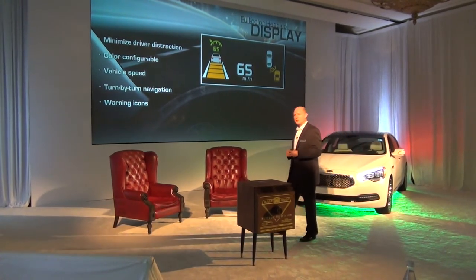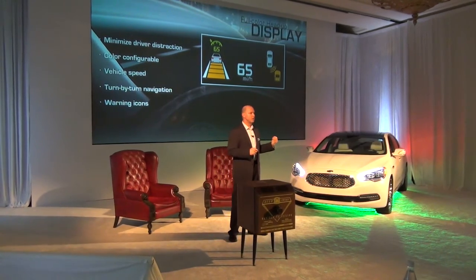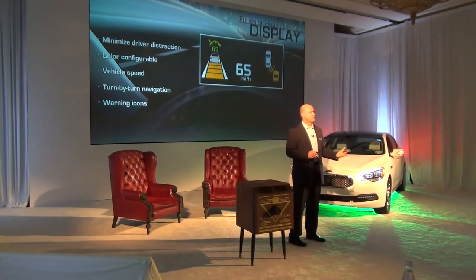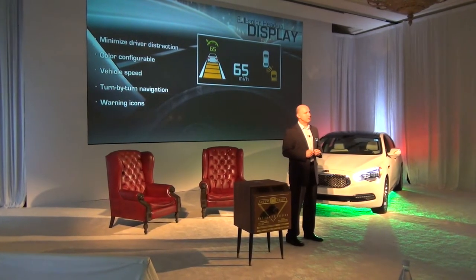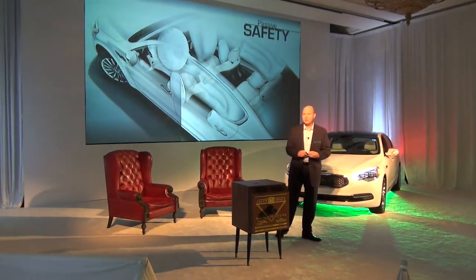It also works with the systems in the car. If there's a warning icon, or if there's an important system that needs attention, or if there's construction and our traffic system can detect it, it'll display that right on the screen ahead of you. Very cool.